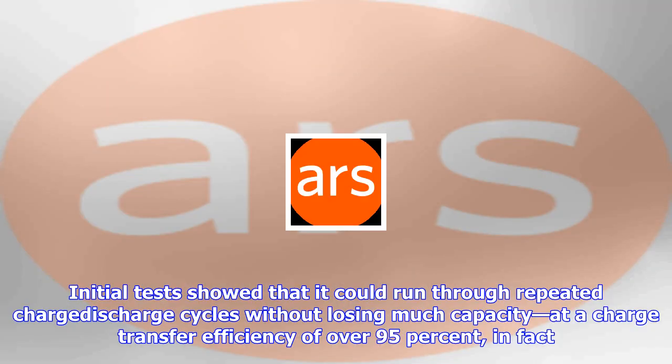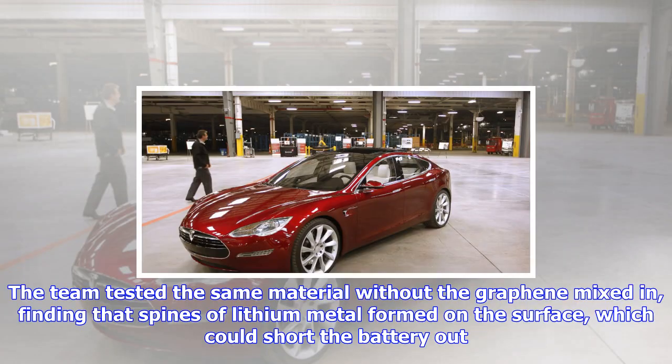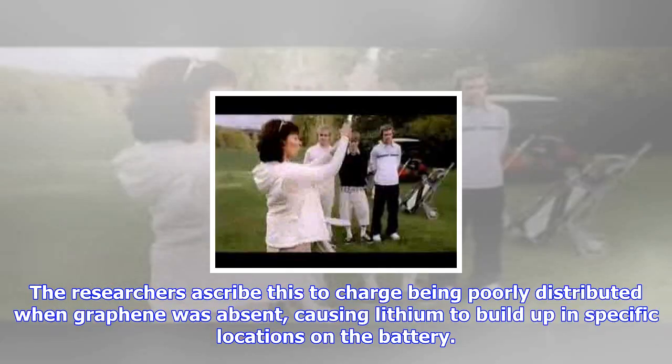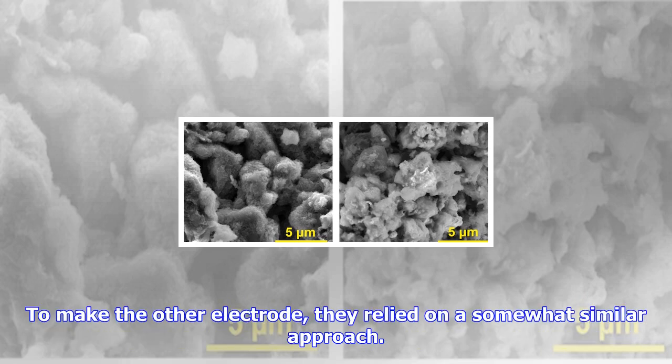The lithium formed an even coating on the surface, and with that the material was ready to be used as an electrode. Initial tests showed that it could run through repeated charge-discharge cycles without losing much capacity, at a charge transfer efficiency of over 95%. It also worked at a wide variety of charge-discharge rates, from taking 10 hours to discharge to taking as little as 6 minutes. The team tested the same material without the graphene mixed in, finding that spines of lithium metal formed on the surface, which could short the battery out. The researchers ascribe this to charge being poorly distributed when graphene was absent, causing lithium to build up in specific locations on the battery.